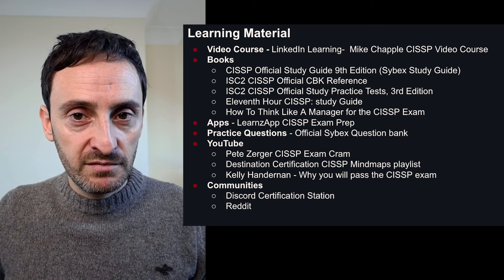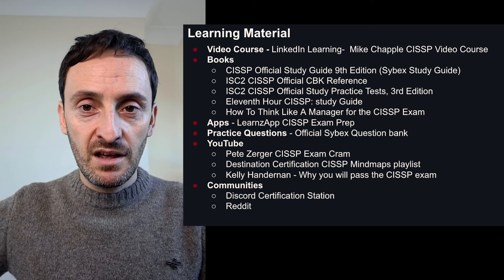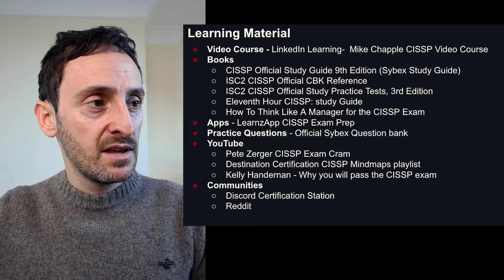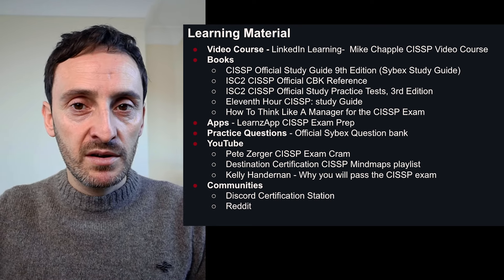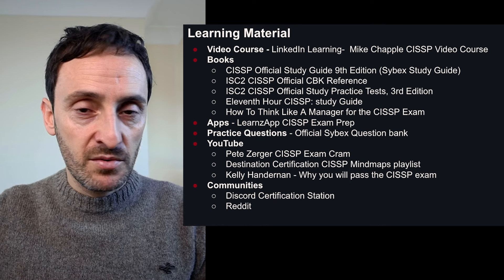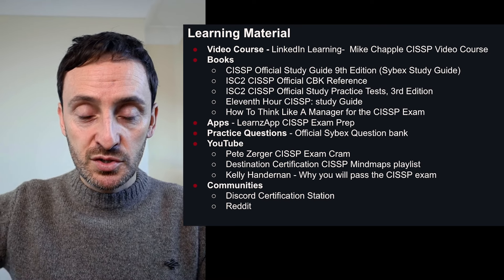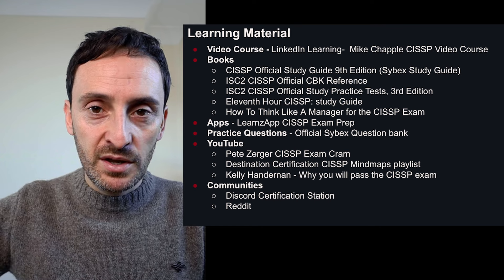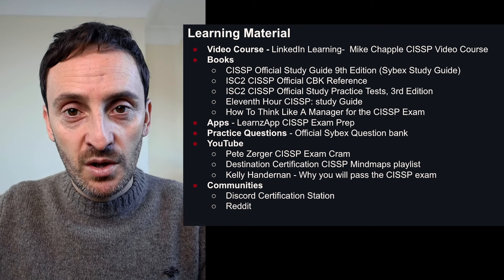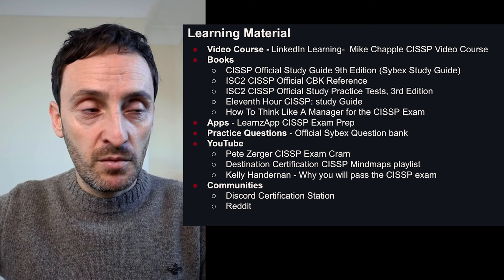I also watched a whole bunch of different videos on YouTube — I typed in CISSP and watched a lot of different videos. Three I can definitely recommend. Pete Zerger has an eight-hour exam cram that I watched five or six times all the way through — that was really, really good. He also has supporting documentation in the video description, like PowerPoints and slides. Even if you don't have time to watch all the videos, get those links and download the documents to your phone.